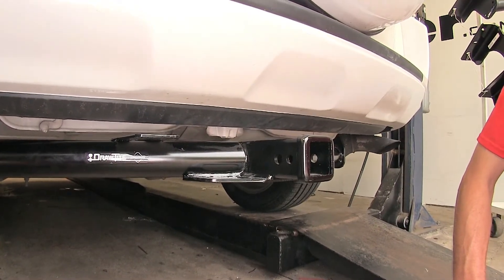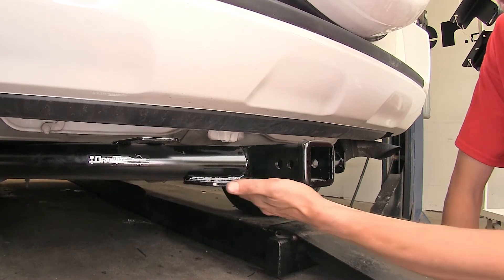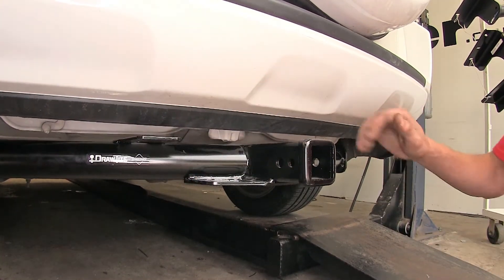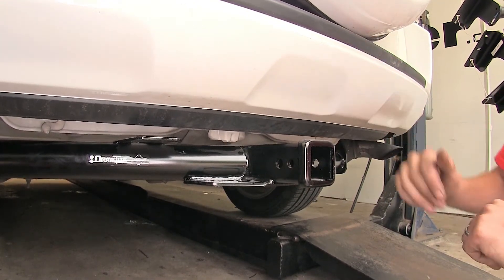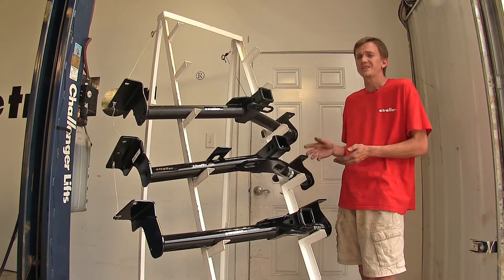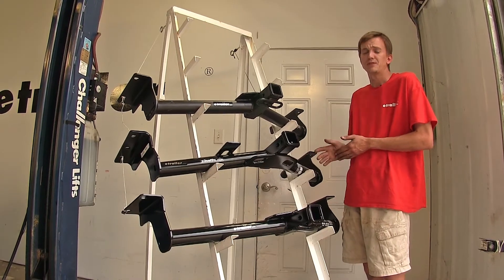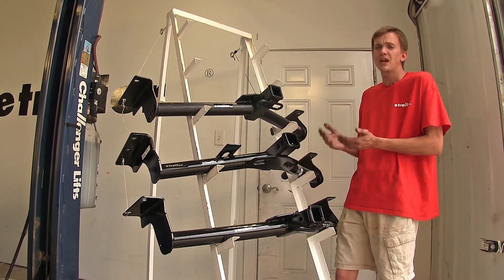Looking at the RAV4 we have here today, you can see the Draw-Tite hitch installed — notice the difference with the safety chain loops. All three hitches will look basically identical on the vehicle: the same general shape and position, with plenty of clearance around the receiver opening from the back bumper, so there's no interference with bike racks or cargo carriers. All three also provide a super easy installation with no drilling required — they utilize existing weld nuts in the vehicle's frame. The only modification needed may be minor trimming of an appearance panel on the driver's side.